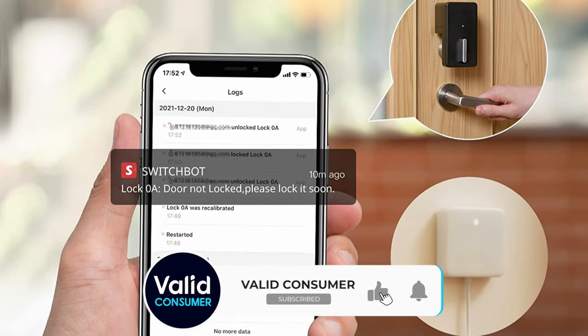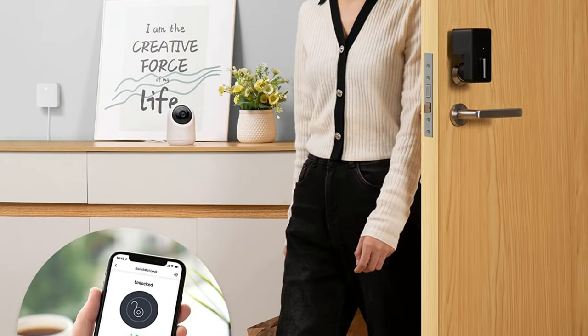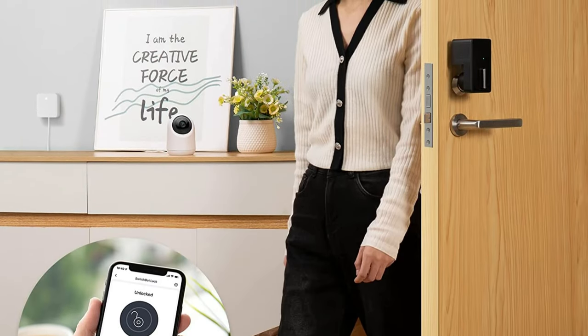All these extras add up, though. The keypad with fingerprint reader, a hub, and a lock costs $170 together. That's still a good price for a fully featured, if somewhat strange-looking, smart lock.